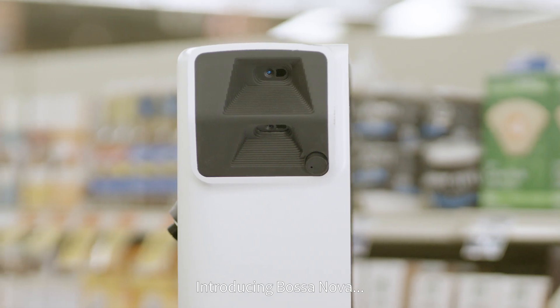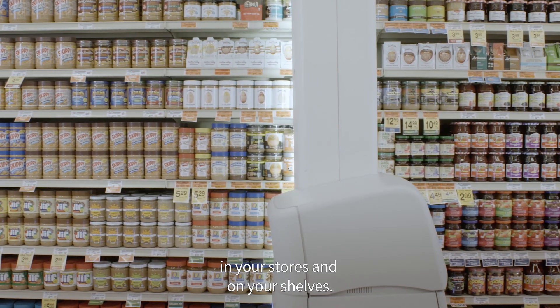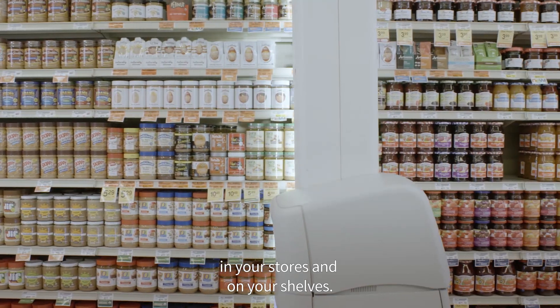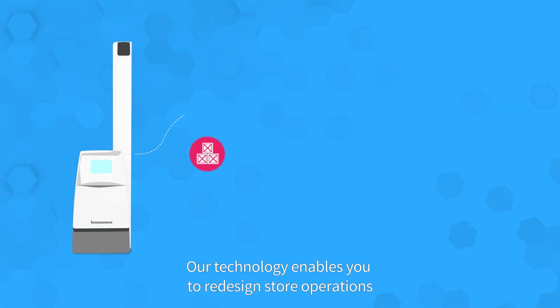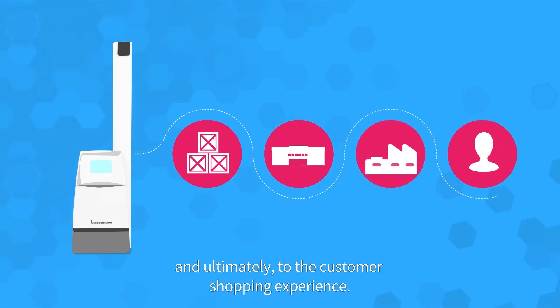It's time for something faster, easier, and reliable. Introducing BossaNova. Our mission is to help you see what's happening in your stores and on your shelves. Our technology enables you to redesign store operations, from the flow of goods to product replenishment, and ultimately to the customer shopping experience.